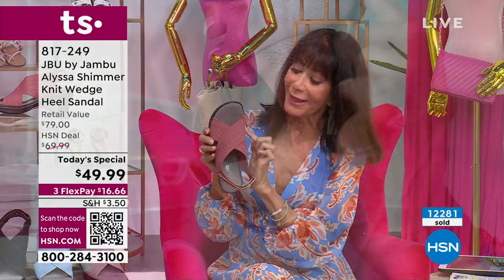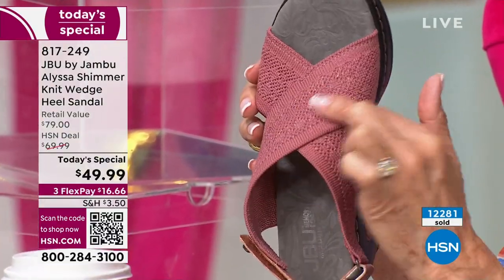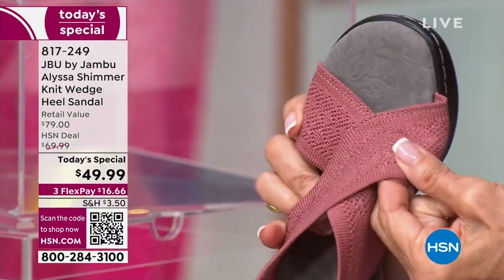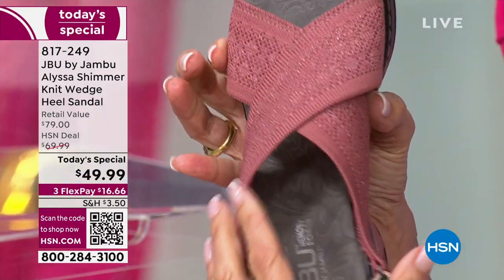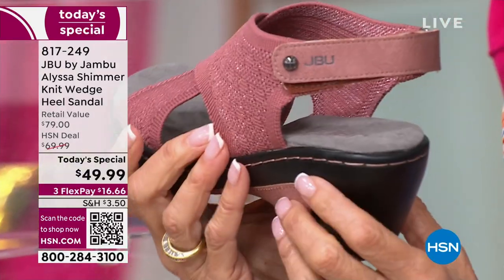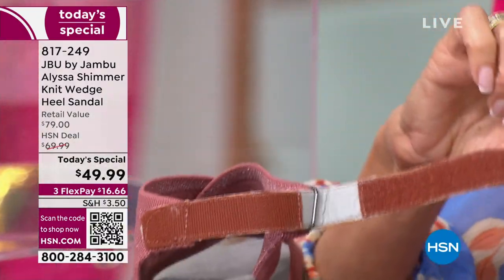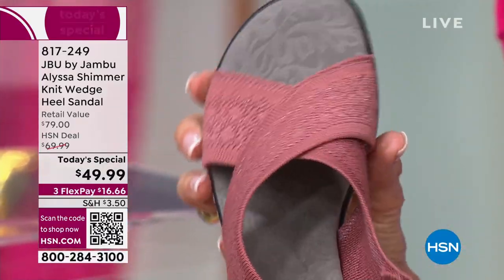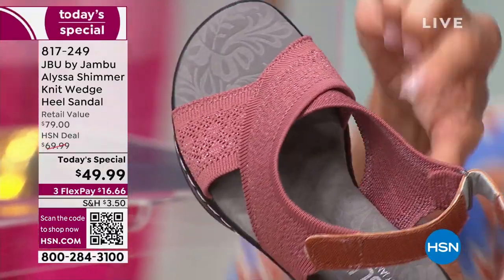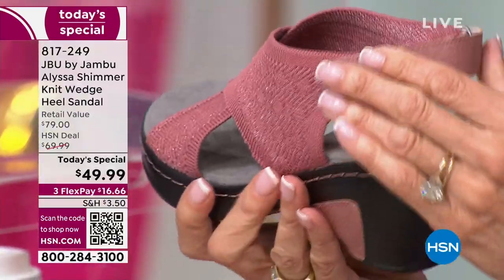You get that elevated look of a beautiful shimmer thread that is actually woven throughout this gorgeous band — by the way, it's not stretched but it definitely has give to it. It gives you beautiful support and complete adjustability. And an amazing footbed — that's a microfiber there. You can see that arch support right in there as well.